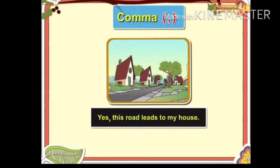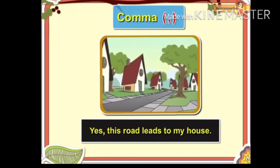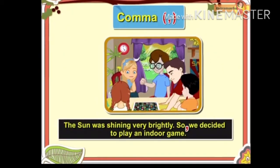The comma is also used to separate words like yes, no, however, so. For example, 'Yes, this road leads to my house.' 'The sun was shining very brightly. So, we decided to play an indoor game.'